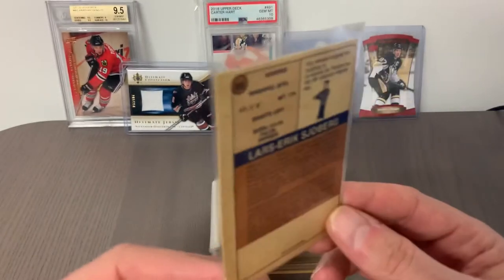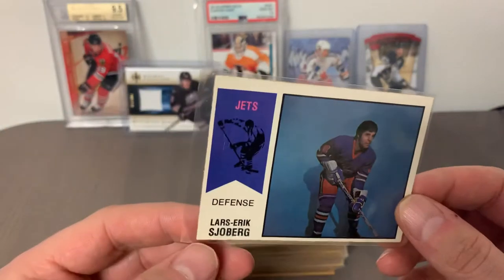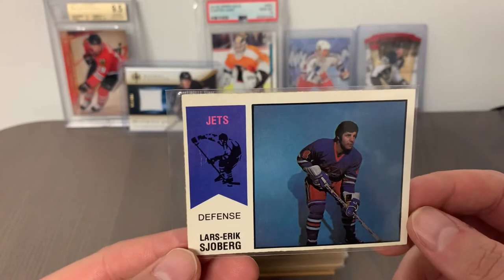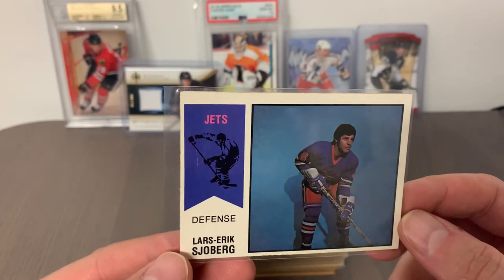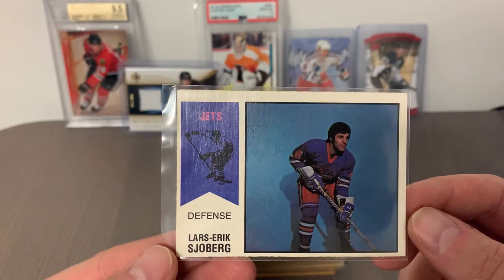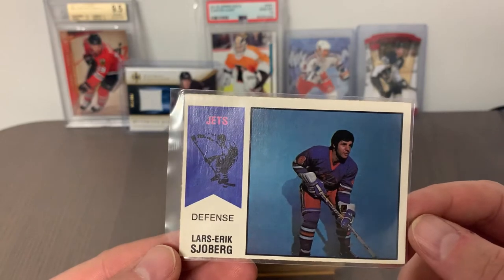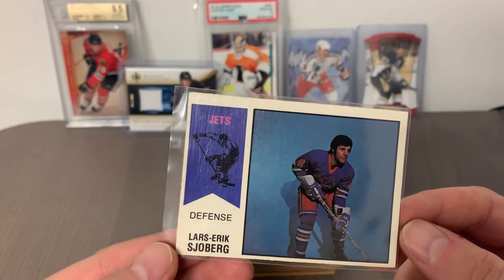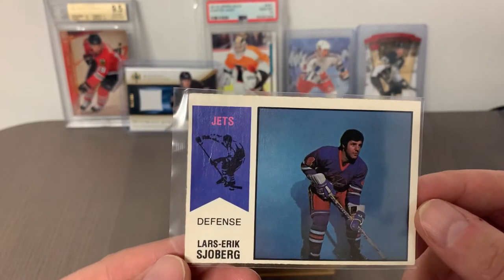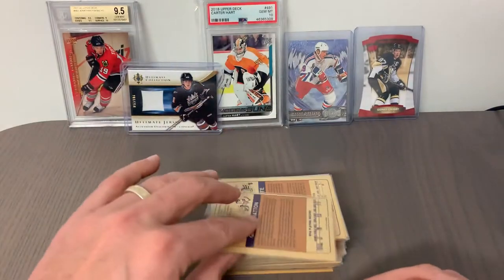Card number 66 is Lars-Erik Sjöberg of the Winnipeg Jets. For fans of the WHA, Sjöberg was a captain of the Jets and a big part of their Avco Cup championships in the mid to late 70s. Look at that card — pretty well centered, razor crisp sharp corners, clean surfaces. I have all these cards in penny sleeves. This one is going to be a pretty good candidate for a high grade. Next up is number 65, Gil Gratton, goalie from the Toronto Toros — another really nicely centered card with sharp, crisp edges.